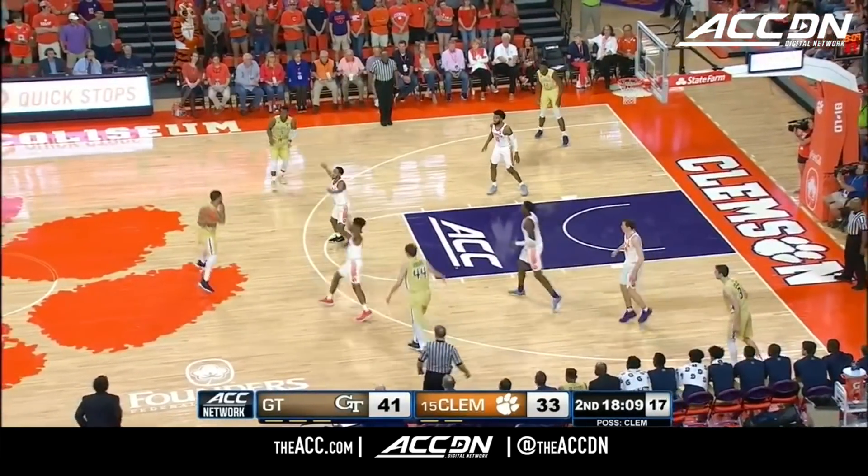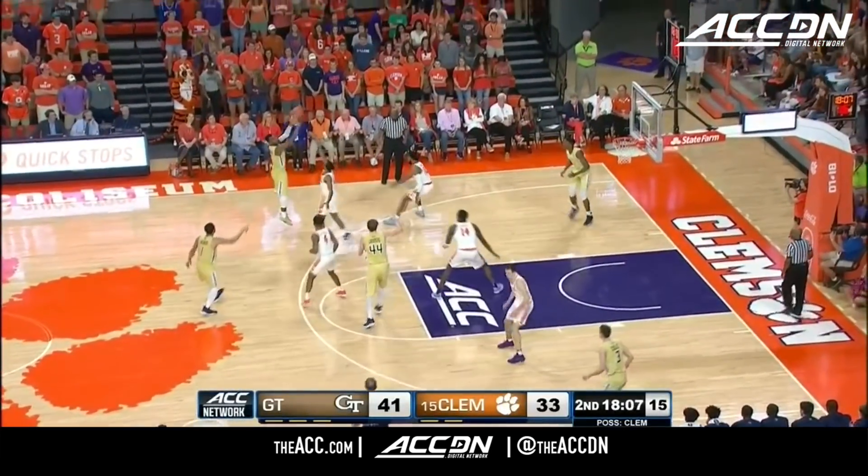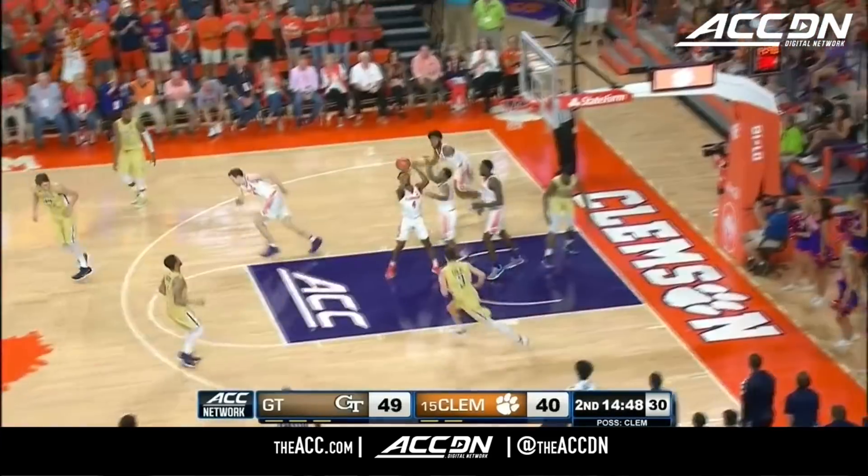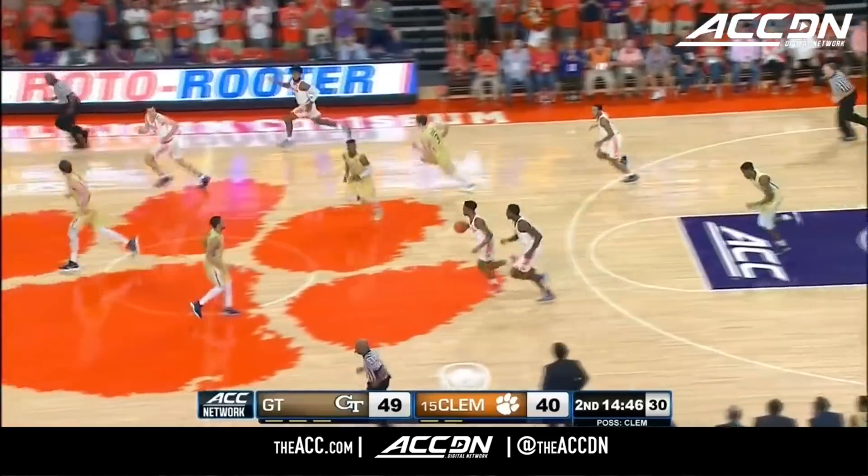Cole in the corner. Okoge. Oh, man. Missed by Wright. Looks like Thomas got a piece of it.